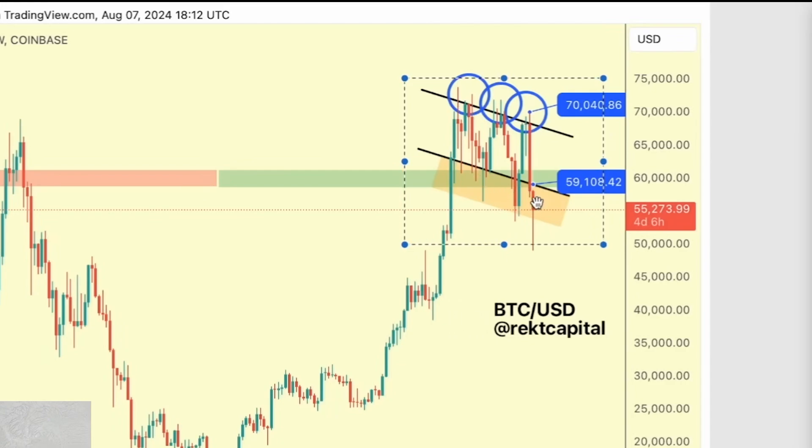We see downside wicks and even in recent times weekly closes below this black channel. But this orange region is generally created here for those bargain buying opportunities — we'd see downside wicking in the past, and now we're seeing candle closes. But generally this is still that downside deviation region where price tends to find support, where we see liquidity grabbing before price recovers back above the bottom of the channel, which is 59,110.